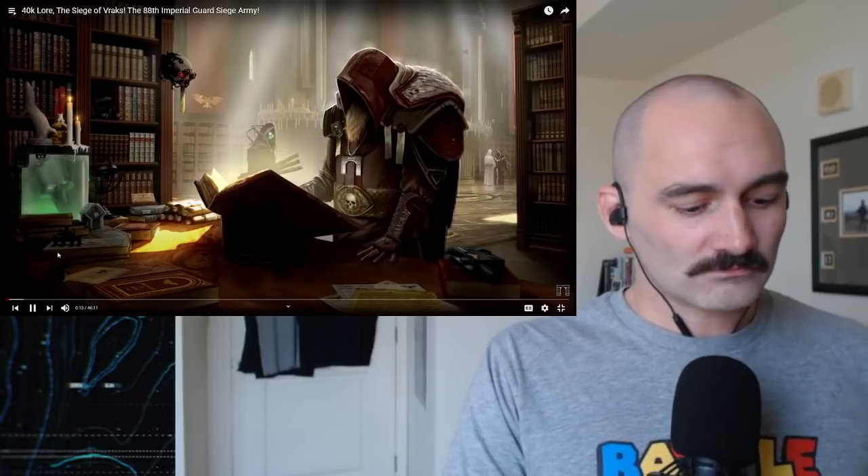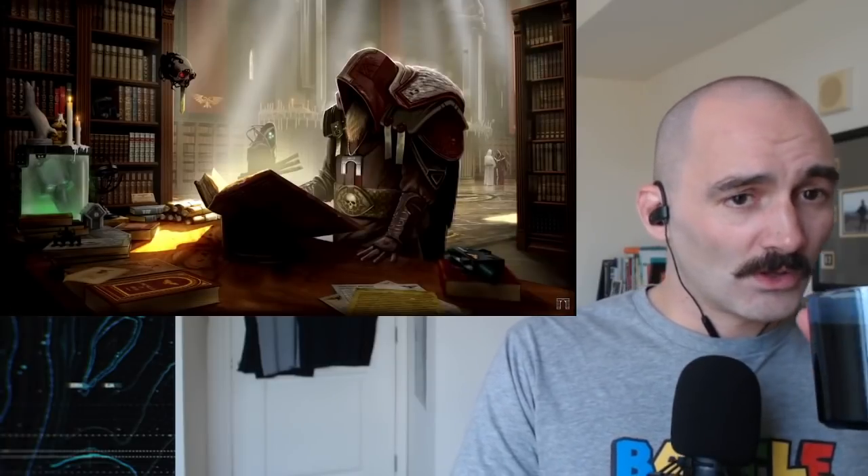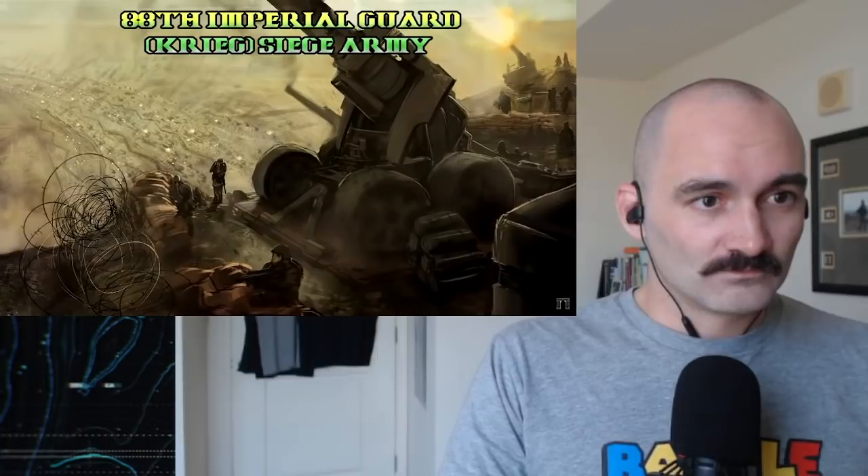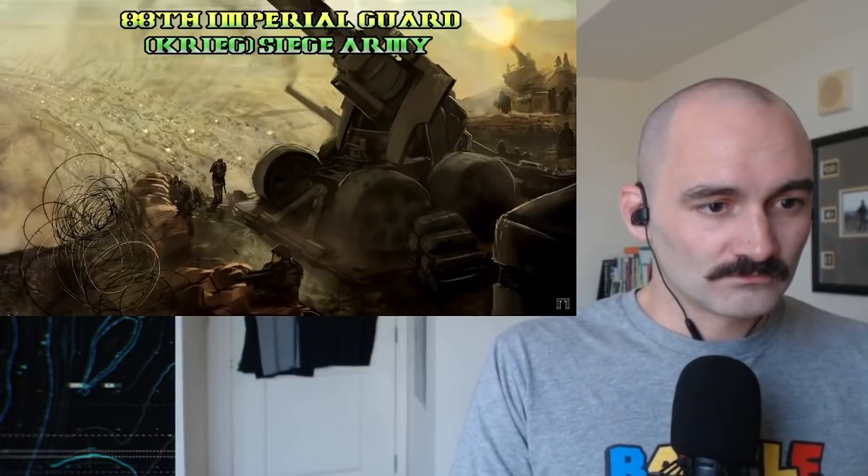Let's get into it and check out the 88th Imperial Siege Army. Welcome back to the Siege of Vrax. Today we're going to have a look at the attackers, the offensive side — the Imperial Guard 88th Krieg Siege Army.